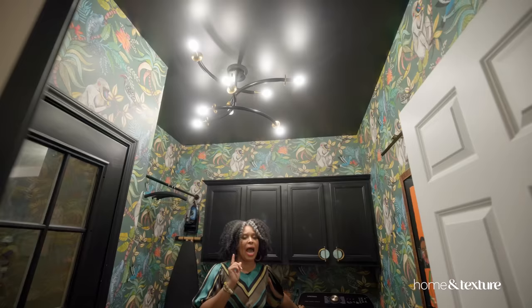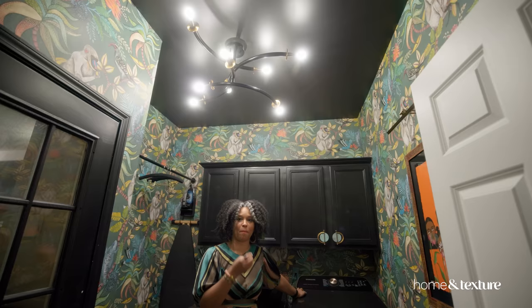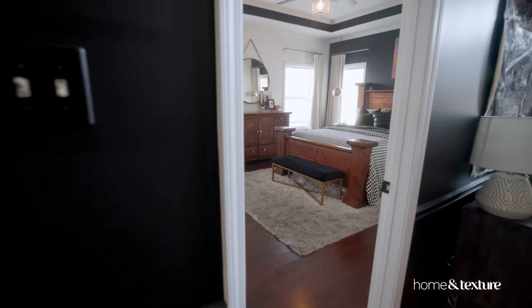I had a different chandelier originally and it just did not work for this space. I found this piece and it is beautiful. It's like a speakeasy — in a speakeasy, you have just a mixture of different things that's bold and stands out. This chandelier is definitely one of them.